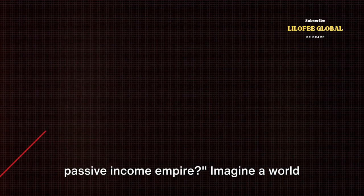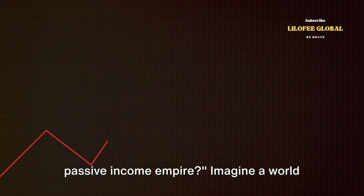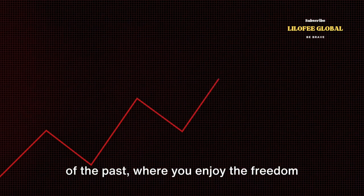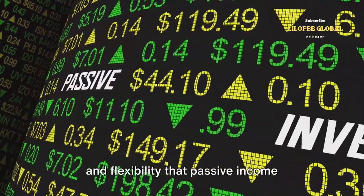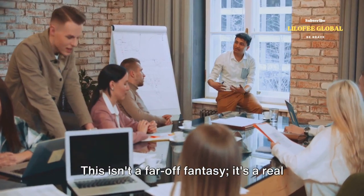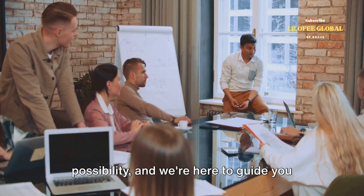Have you ever wondered how to build a passive income empire? Imagine a world where your financial worries are a thing of the past, where you enjoy the freedom and flexibility that passive income streams provide. This isn't a far-off fantasy — it's a real possibility and we're here to guide you on this journey.